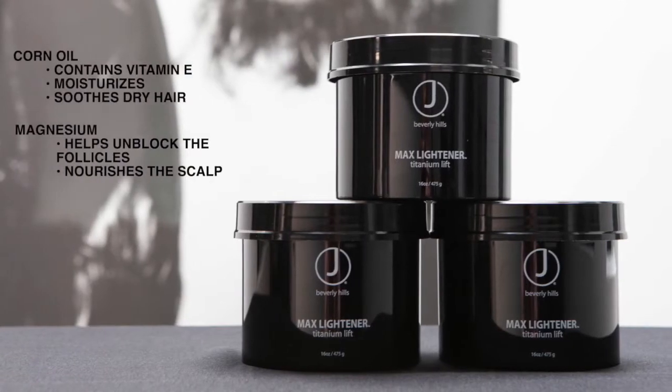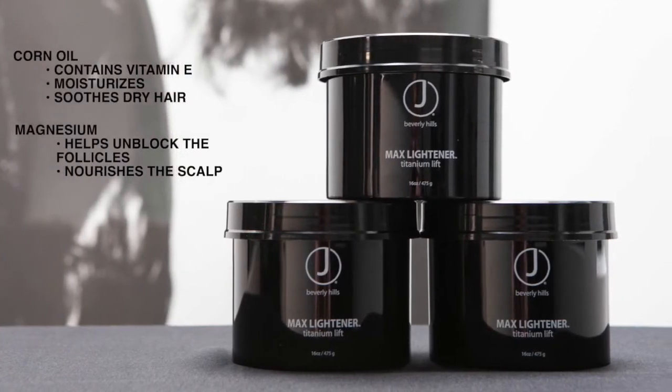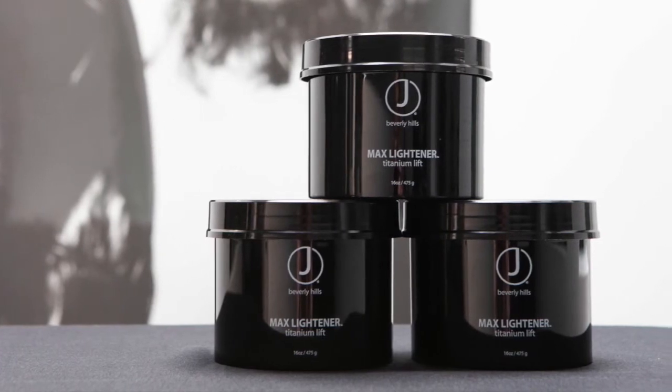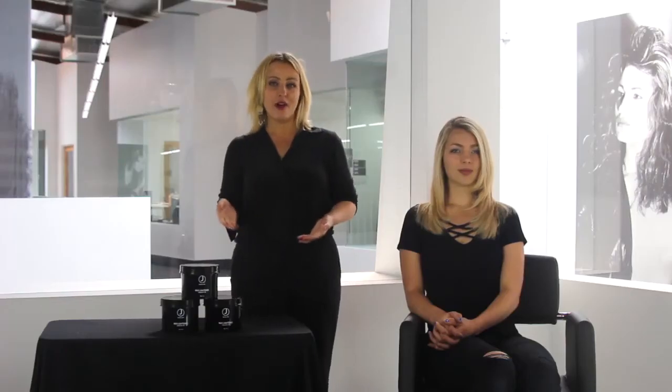Today's focus is Max Lightener. Max Lightener is an absolute staple for all salon color bars. It is a powdered lightener that contains the latest technology available to ensure the highest performance on all hair types. Our Max Lightener offers up to eight levels of lift and thanks to its fast-acting formula, we can now achieve quicker, more efficient results in the salon.